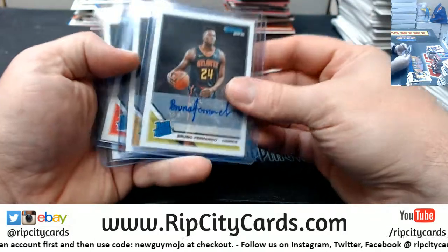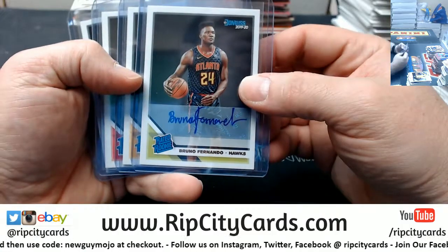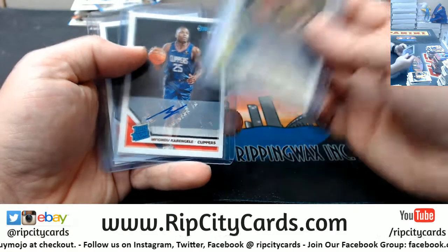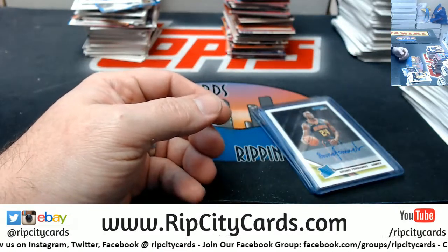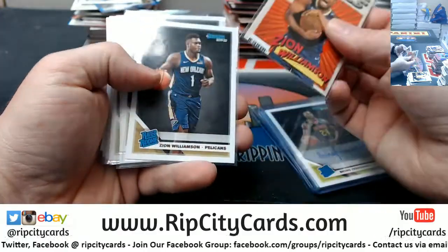I think we got shorted an autograph again — we got shorted one yesterday too. The autos we did get: Bruno Fernando Hawks, Eric Paschal Warriors, Mifundu Clippers, and Matisse for the Sixers. We ended up with seven Zion base cards total — on average about the same as yesterday.